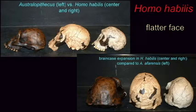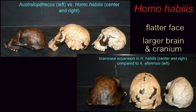And so, this hominid, although it was about the size of the Australopithecines, bears the same genus name as ourselves.